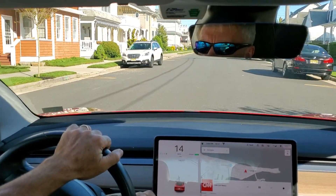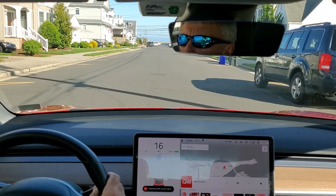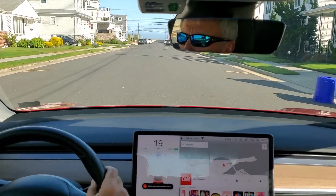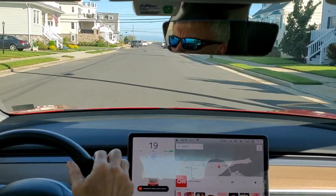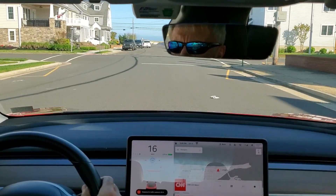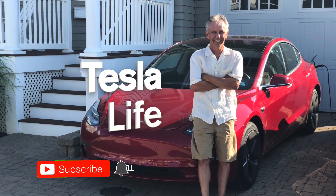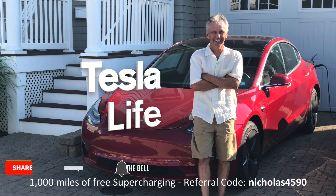We're going to try to see how auto stop signs and red lights work. There's a whole bunch of lights on this upcoming road. Welcome to Tesla Life. If you like this video please subscribe and share with your friends, and press that little like button. If you're thinking of buying a Tesla, please use my referral code NICHLAS4590.